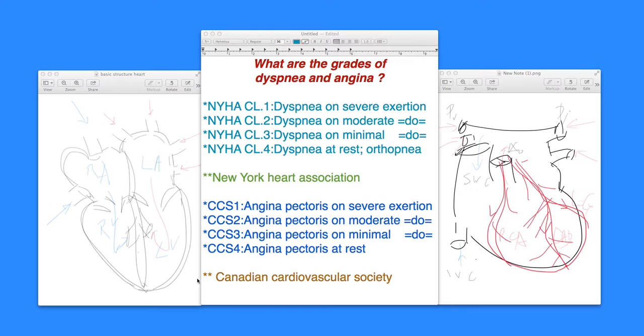So, New York Heart Association for dyspnea and Canadian Cardiovascular Society for angina. Hope you enjoyed this section — talk to you again soon, thanks for your attention.